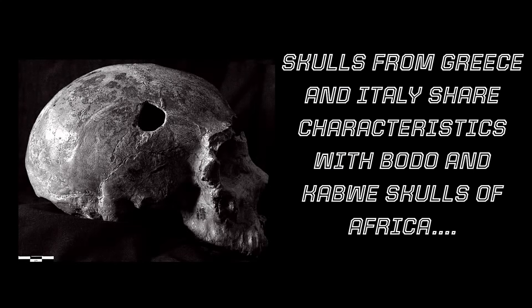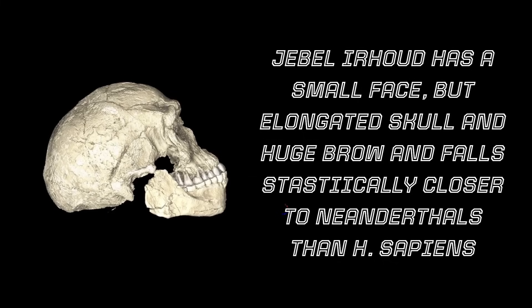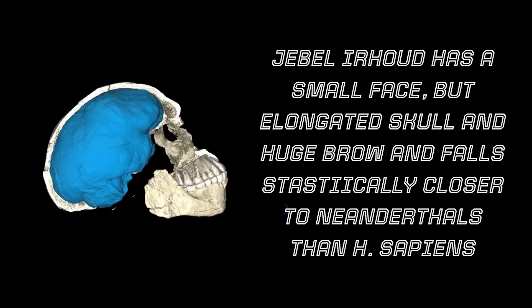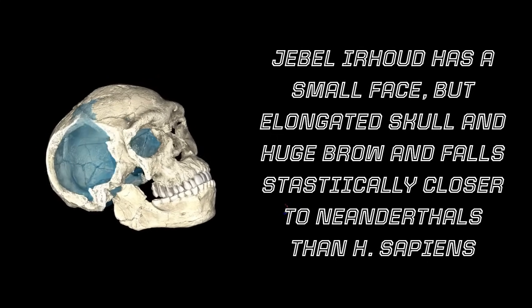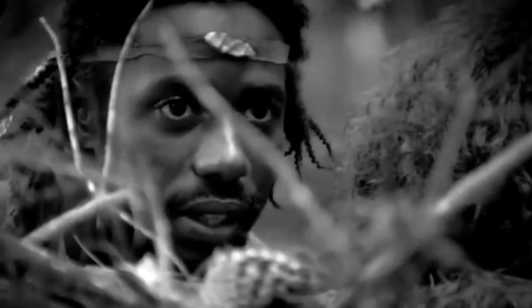The Herto remains consist of three specimens. The best preserved is an adult male skull with a very large endocranial volume of 1,450 cc, within the larger end of living humans. Its general morphology is similar to that of Homo sapiens, though it retains some archaic features. This cranium, along with another adult and a six-year-old child, show evidence of post-mortem defleshing, consistent with deliberate mortuary practice rather than cannibalism. The adult skulls showed significant differences compared to modern humans — each was remarkably large when compared to the skulls of 6,000 modern humans, but none were as large and robust as the Herto male.